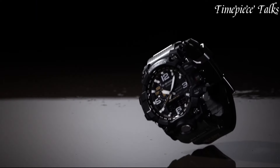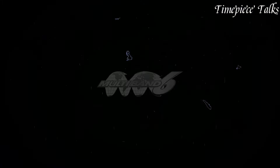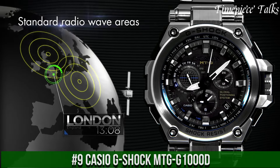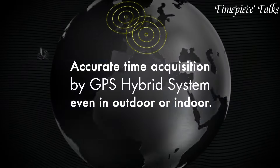For more information and updated prices about the watches mentioned, check the links in the description box. Now let's get started. Number 9: Casio G-Shock MTG-1000 epitomizes the fusion of ruggedness and sophistication in a timepiece designed for ultimate durability and functionality.